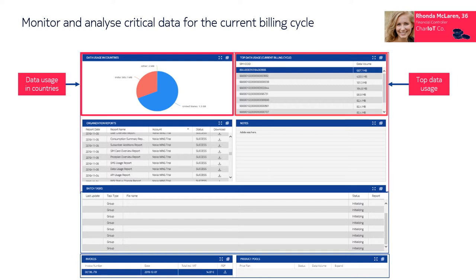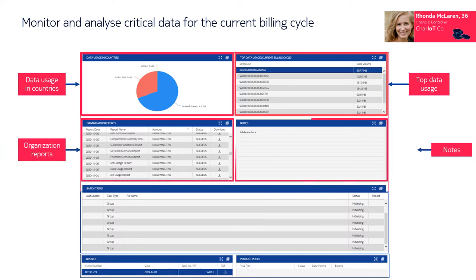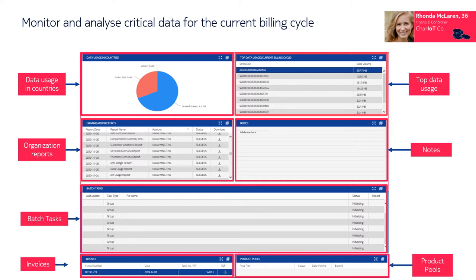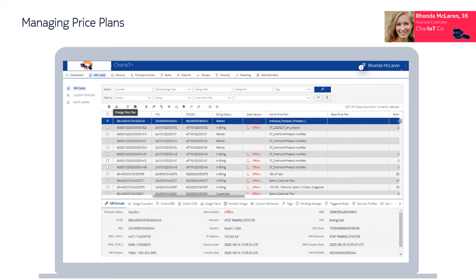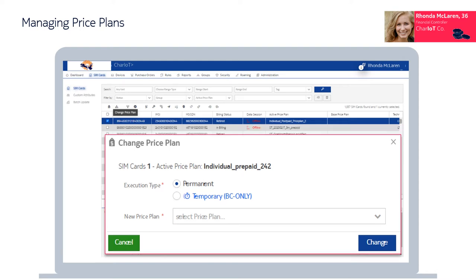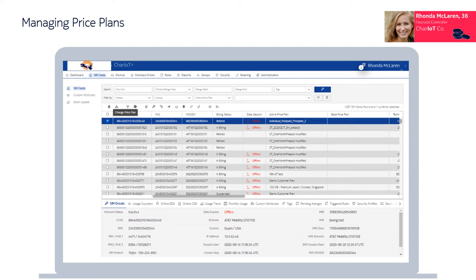The dashboard can be further customized to include additional important insights such as data usage per country, top data usage by SIM ICCID for the current billing cycle, organization reports and notes, batch tasks as a record of objects updated in CSV file import, account invoice files available for download, product pools and subscriptions, top spenders for the current billing cycle by group, and the data volume spent. Widgets can easily be maximized or hidden if not required. The platform also provides flexible price plan management for manual or automated price plan swaps. I can upgrade or downgrade subscriptions to a different plan, add or remove subscriptions to optimize monthly usage, assign price plans to newly added subscriptions, or swap from one assigned price plan to another to avoid excess charges.